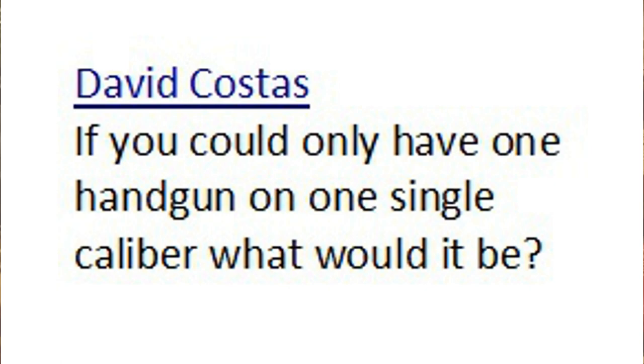David Costas says, if you could only have one handgun in one single caliber, what would it be? I'm not going to answer that question — not because it's a bad question, but because I'm currently planning to do a video called 'Five Favorite Carry Guns' in which I will answer that. I don't want to spoil the punchline here. What I will say is honestly, I don't really think it matters that much. As gun nuts, we tend to get very wrapped around the axle about what gun is the best carry gun, what cartridge it should be chambered for, whatever.